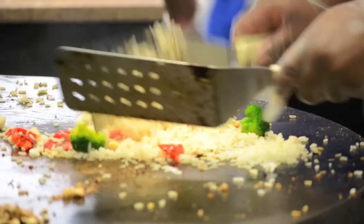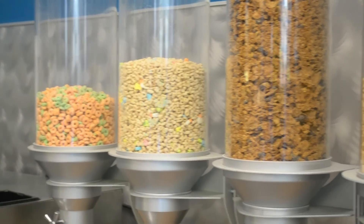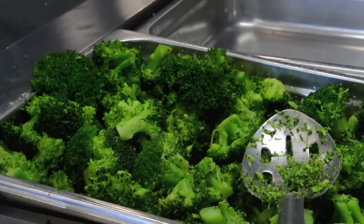Our dining hall features a restaurant-style experience with a variety of action stations, allowing our visitors to customize their meal to fit their personal taste. We use wholesome ingredients simmering in our soups that are made daily.